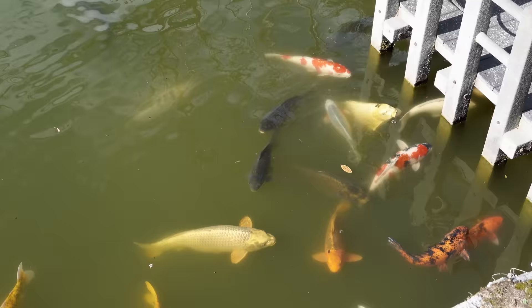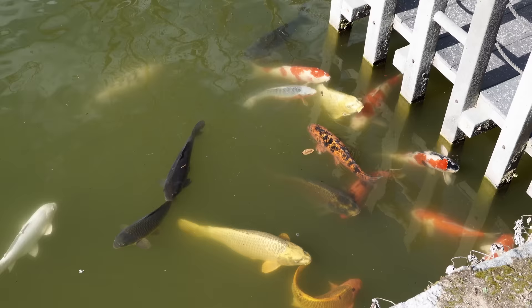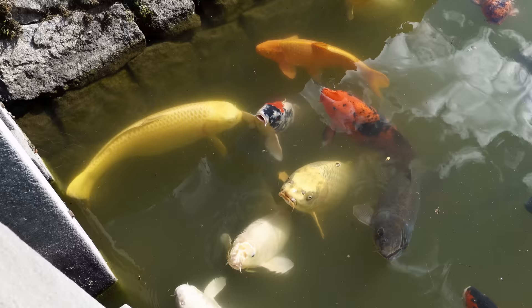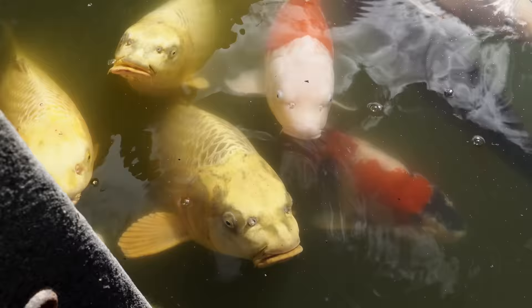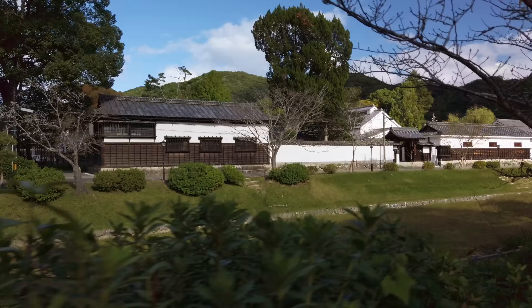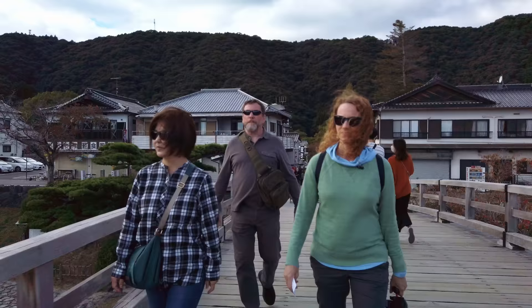And some of them are just massive — look at that light yellow one. They're using Bill's foot for scale. Look, they're all trying to eat your foot! Put your hands down here.